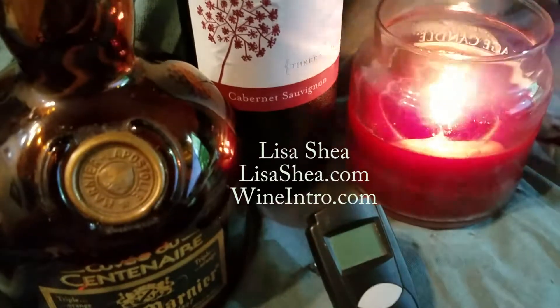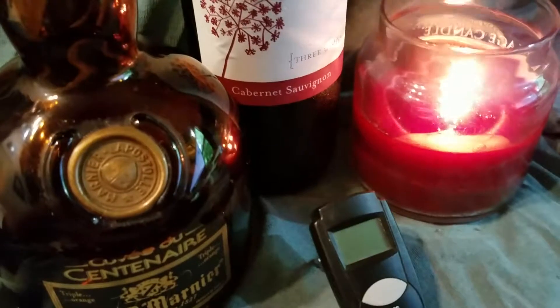Hello, my name is Lisa Shea. Today we're going to talk about drinking a wine at the proper temperature.